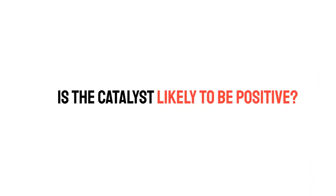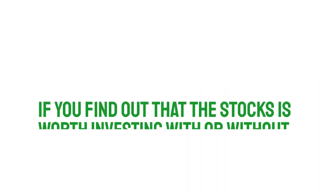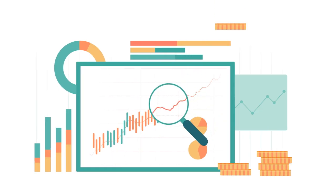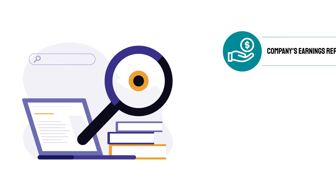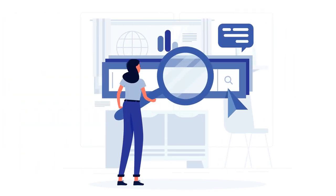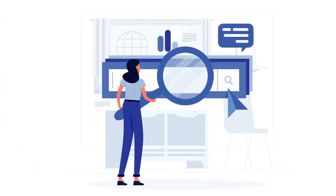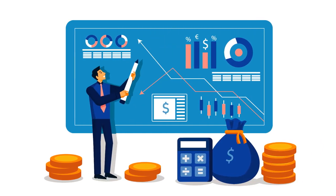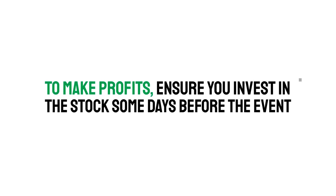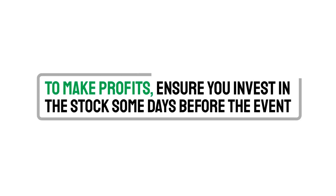Second question: Is the catalyst likely to be positive? If you find out that the stock is worth investing in with or without the upcoming event, then go for it. However, do your research to find out what the outcome of the catalyst would be. You can look into the company's earnings report, revenue projections, and profit margin. Research everything relating to the upcoming event that you can find. Once you find a stock with great catalyst potential, it's time to make your move — ensure you invest in the stock some days before the event.